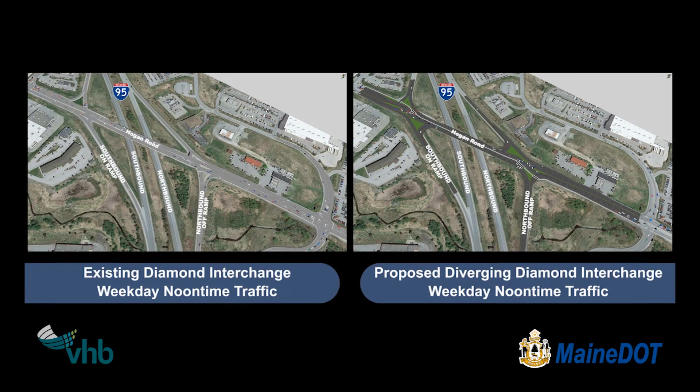The existing diamond interchange is on the left and the proposed diverging diamond is on the right. The DDI is different with two signalized crossover locations, one at each end of the bridge. There is no turning traffic at these locations, minimizing conflicts.